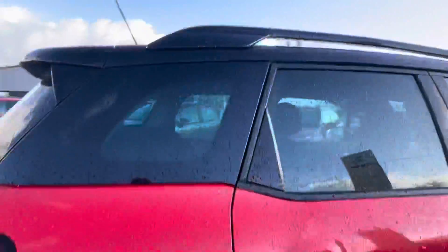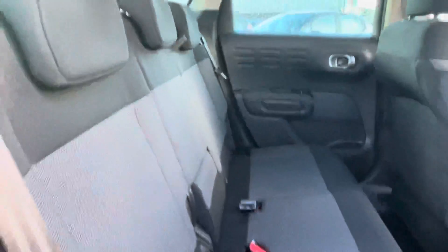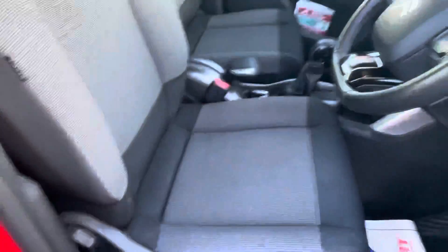You also have your privacy glass in the rear and those lovely diamond cut alloy wheels. Into the rear you will see that gray cloth interior throughout, with your two ISOFIX points on either side. There's plenty of room in there all the way through to the front.